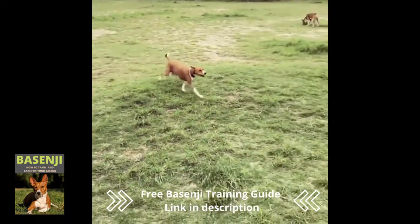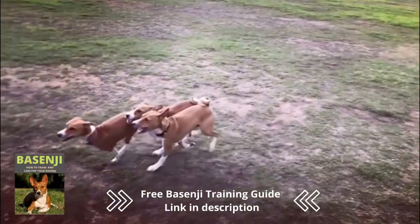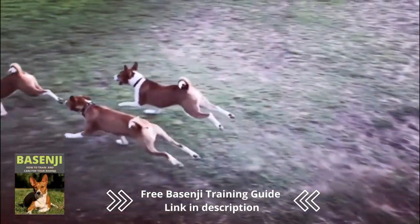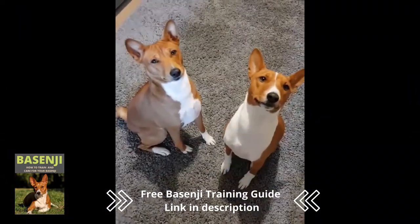These dogs are known for their intelligence, courage, and speed, and they are still used to drive prey into nets by tribes in modern-day Congo. The lack of barking is thought to be the result of selective breeding, as barking could attract enemies to tribal forest camps.